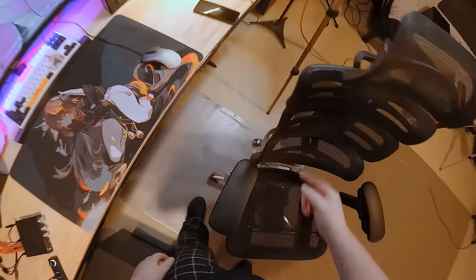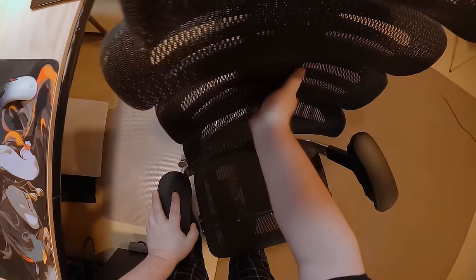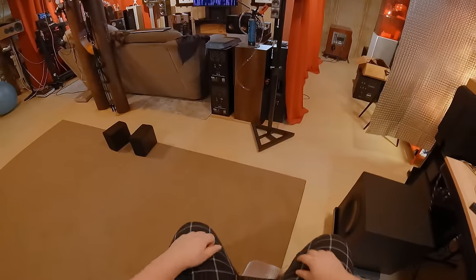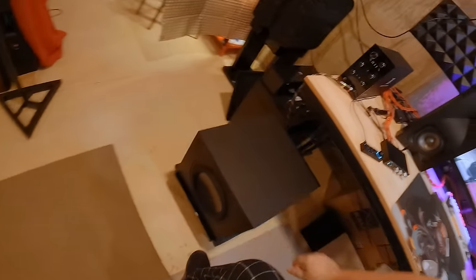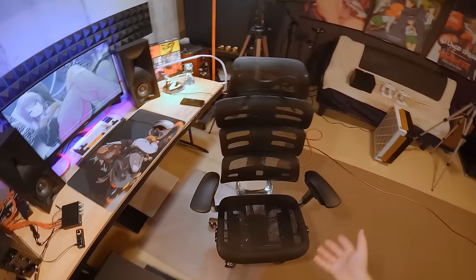Here's the only problem I have: the edges of this are hard. The center is a beautiful soft mesh, but if you're someone who sits in a chair and after an hour starts leaning to one side, you're going to get that hardness in your back. That's the only flaw.